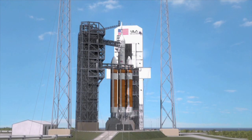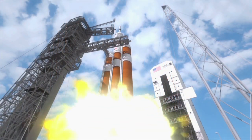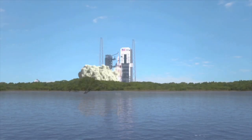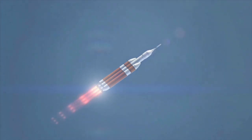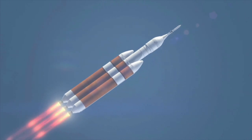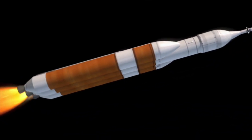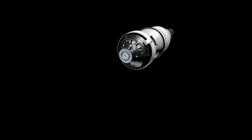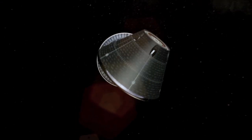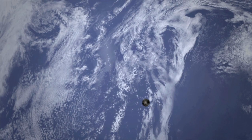NASA's Ames Research Center played a critical role in the development and preparation for the flight test of NASA's new spacecraft called Orion. Designated Exploration Flight Test 1, or EFT-1, the mission will provide critical data that will enable engineers to improve Orion's design and reduce risk for the astronauts it will eventually carry. One of the biggest challenges for Orion is that it will re-enter Earth's atmosphere faster and encounter more heating than any previously manned missions, including Apollo and the Space Shuttle.